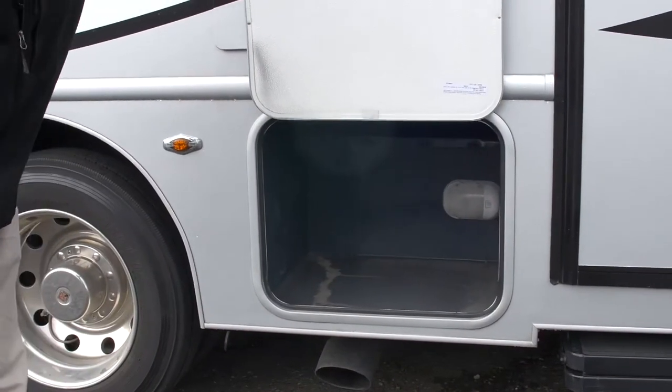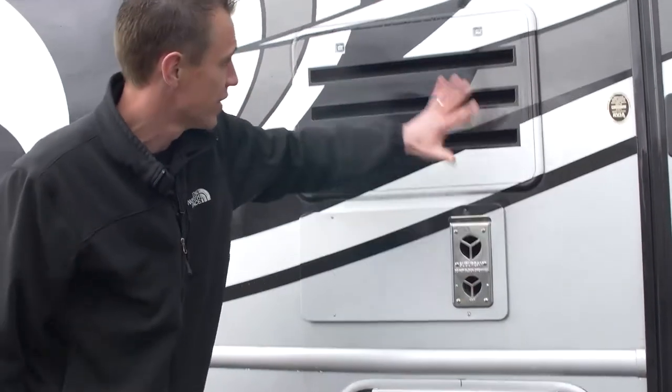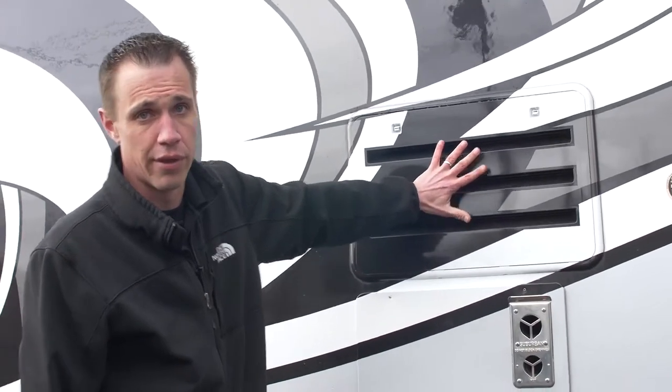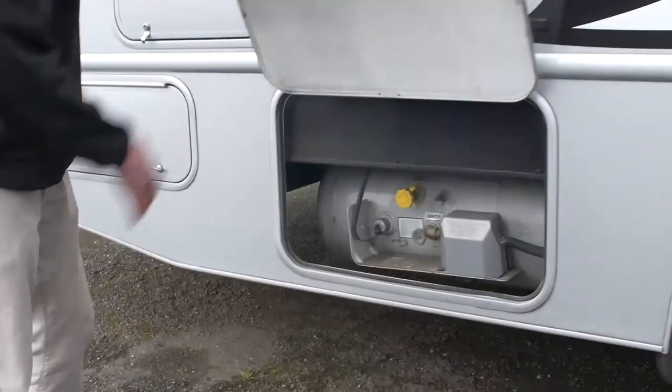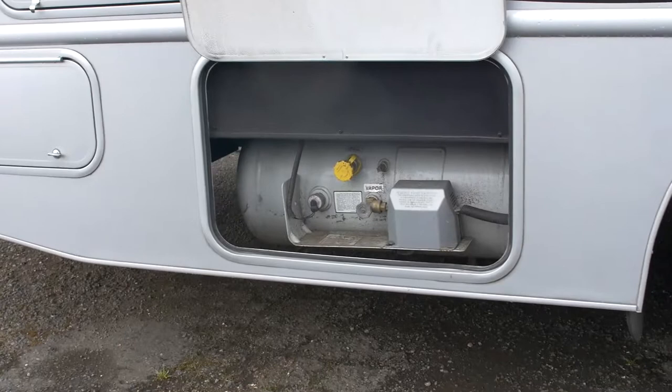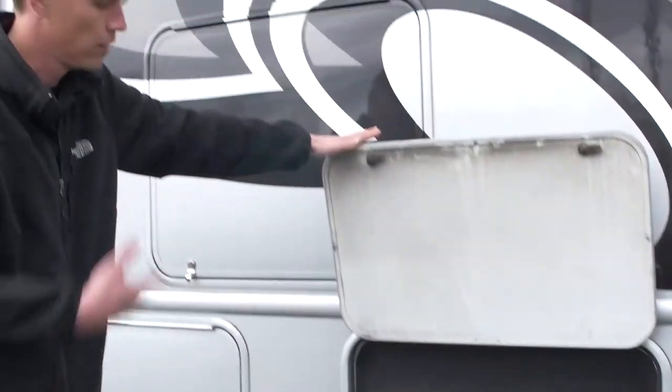Another compartment here, also metal. You've got your exhaust for your furnace and then access to the back of your refrigerator. Swinging back here, you've got your propane fill — super easy access point. You're going to be able to pull up anywhere that fills propane; they're going to run the hose out to you and get you ready for your camping trip.